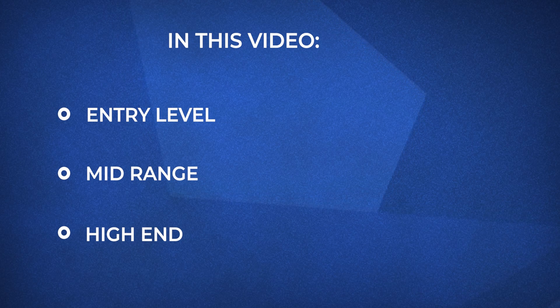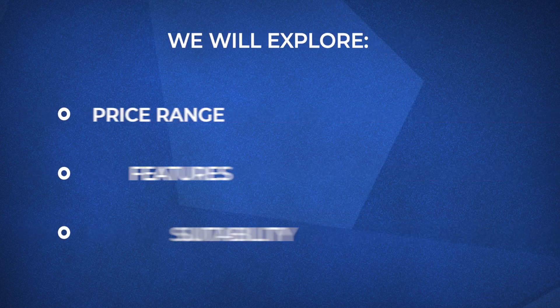I'll be breaking down electric furnace costs into three categories: entry level, mid-range, and high-end furnaces. We'll explore their price ranges, features, suitability, and even who they're not ideal for. By the end of this video, you'll know exactly what to expect and which electric furnace type best fits your needs.